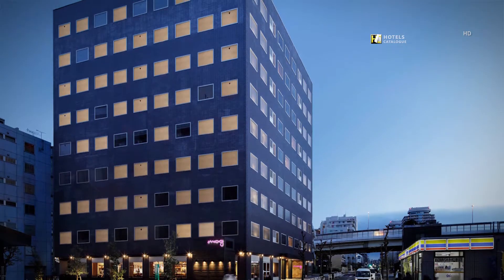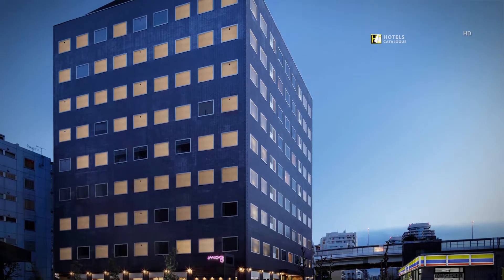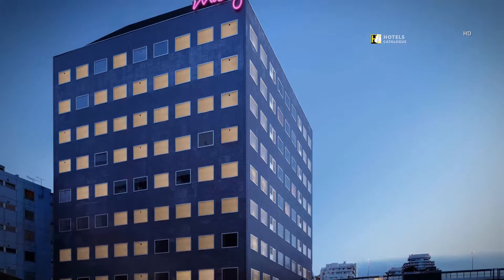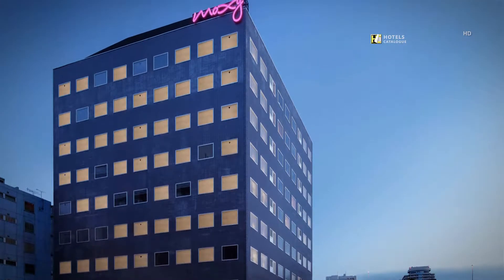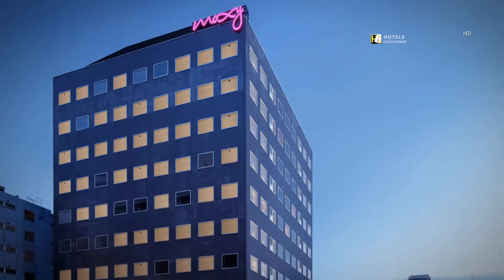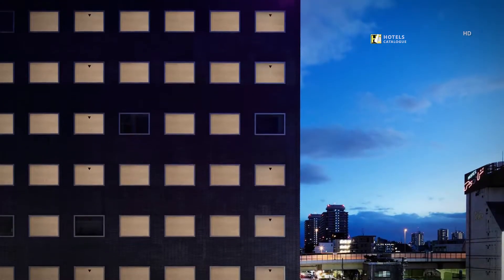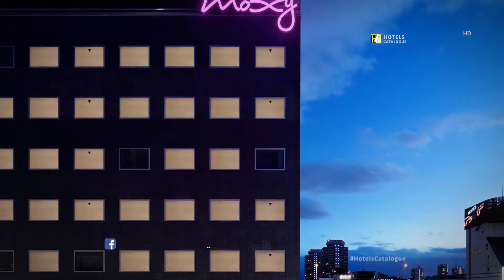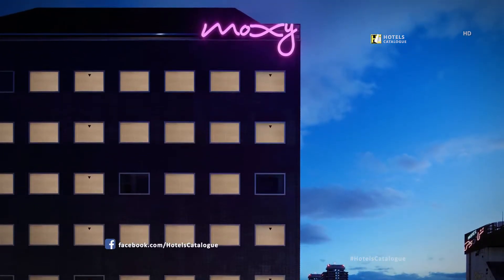Located near Kinshichou Station, Moxie Tokyo Kinshichou offers its own version of free-spirited living at an affordable price. A short walk from JR and Metro Kinshichou Station, Moxie Tokyo Kinshichou is the perfect home base during your Tokyo travel.